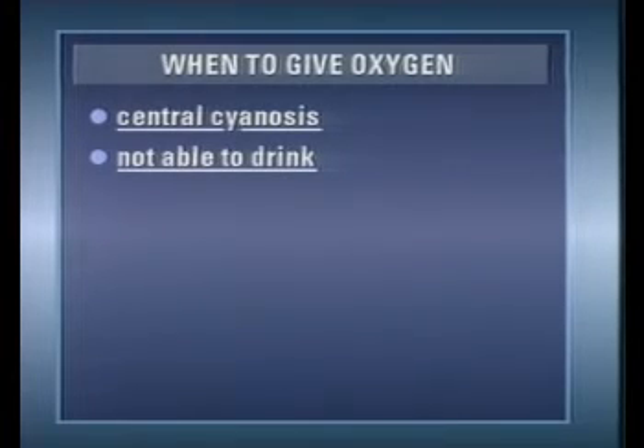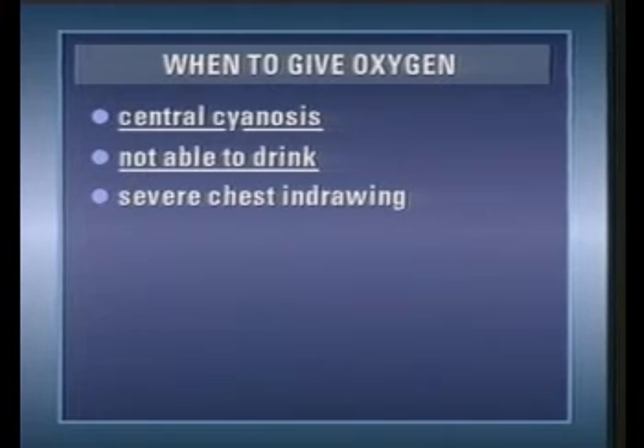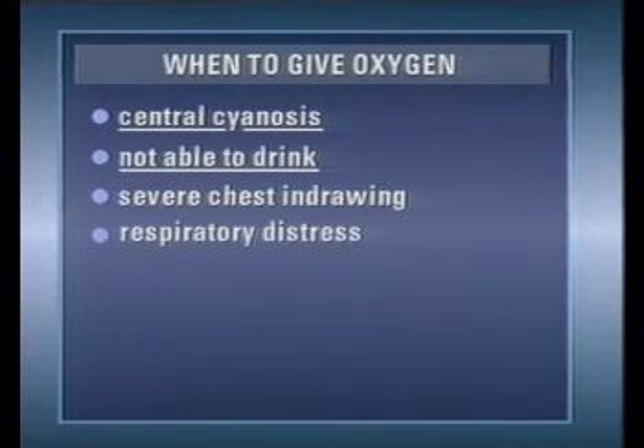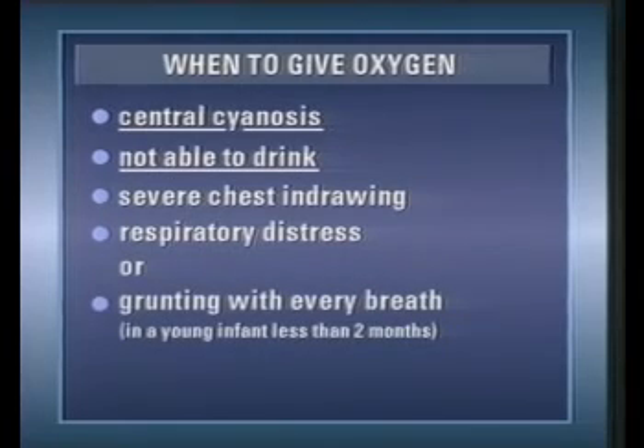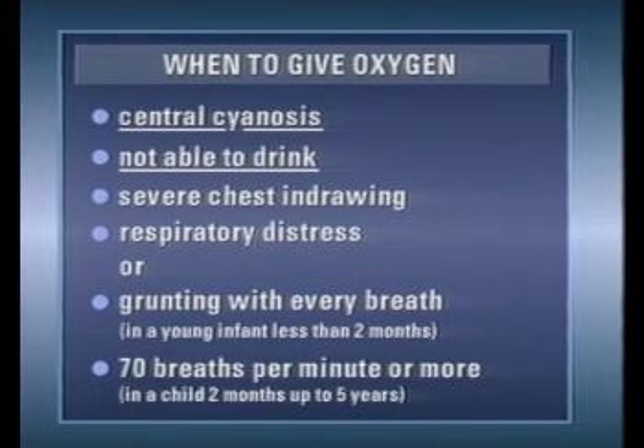If there is an ample supply of oxygen, you should also give oxygen to children with any of these clinical signs: in cases of severe chest in-drawing, in cases of respiratory distress, or grunting with every breath if the young infant is less than two months old, or if more than 70 breaths a minute are recorded in a child aged two months up to five years. It is important that when oxygen is given to children with pneumonia, it is given continuously and not intermittently or for short periods.